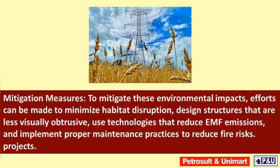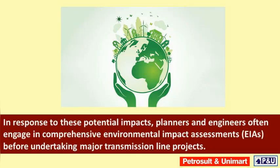Mitigation measures: to mitigate these environmental impacts, efforts can be made to minimize habitat disruption, design structures that are less visually obtrusive, use technologies that reduce EMF emissions, and implement proper maintenance practices to reduce fire risks. In response to these potential impacts, planners and engineers often engage in comprehensive environmental impact assessments before undertaking major transmission line projects.